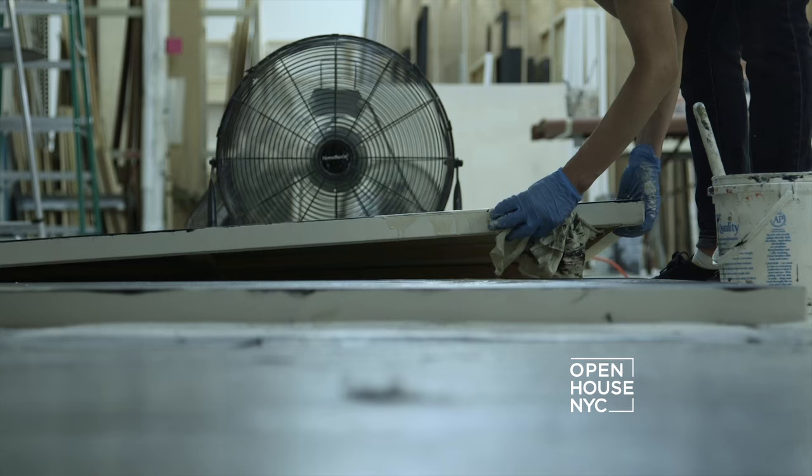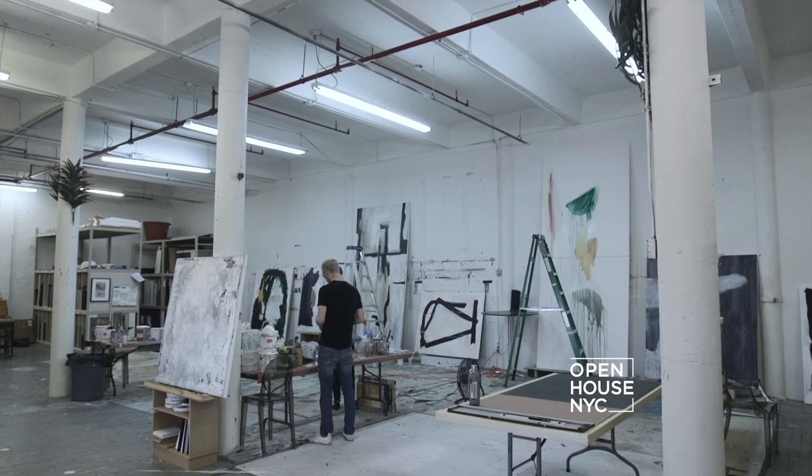Hi, I'm Sheryl Eisen of Interior Marketing Group, New York's luxury home staging firm. Today I'm coming to you from our 30,000 square foot warehouse, or as I like to call it, the designer wonderland. This is where the inspiration begins.